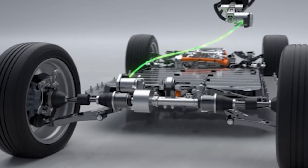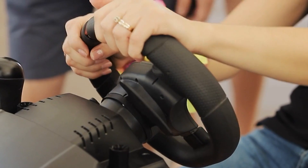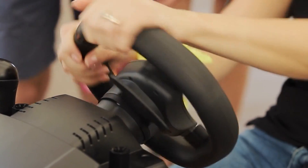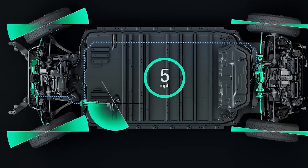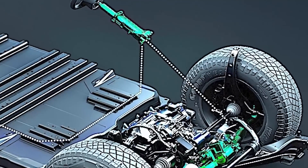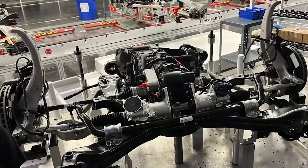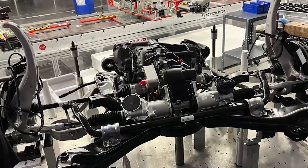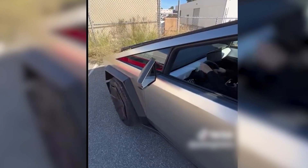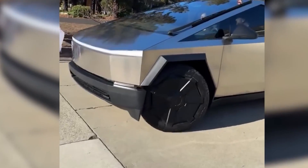Instead, it's hooked up to a bunch of smart sensors and a force feedback unit — it's like steering a high-tech video game, but for real driving. This steer-by-wire system is more than just cool tech; it's a major step forward in car design. One of the coolest things? Tesla can make precise adjustments to the steering through over-the-air software updates — imagine waking up to an updated car that steers even better than before, all thanks to a simple software tweak.